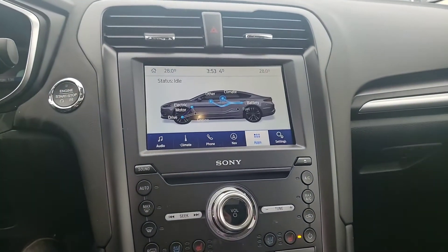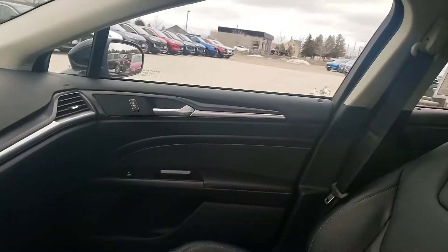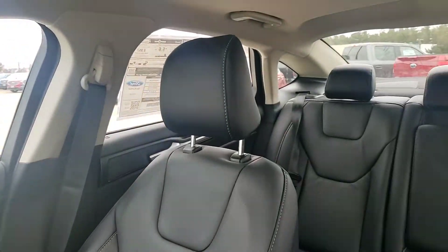Of course, being the plug-in, you can see your power flow feature, Sony surround sound system — just about every option you can get.